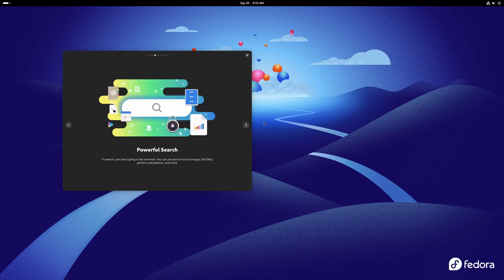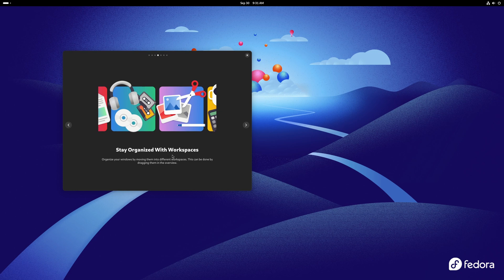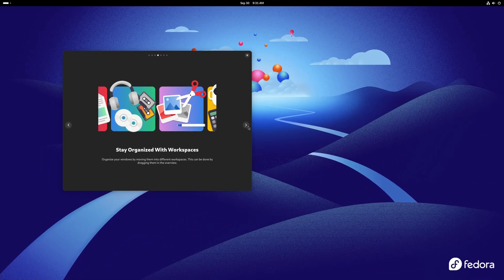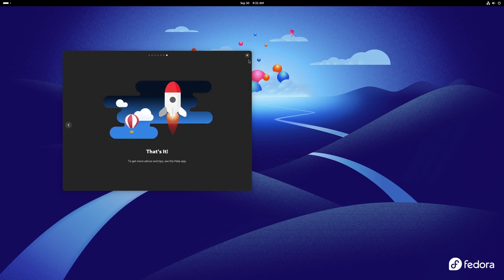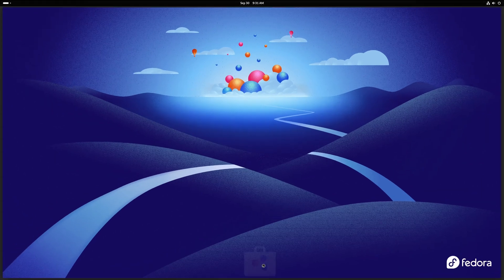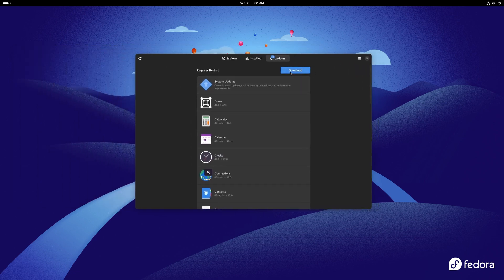Pressing super gives us powerful search — we can type in here and search for things. Stay organized with workspaces: press super to switch between them. On a laptop you can use three fingers to swipe up and down, or left and right. That's it for the tour. Now I'll press super, bring up GNOME Software, go to updates, and let it download and install all the updates, then give it a reboot.